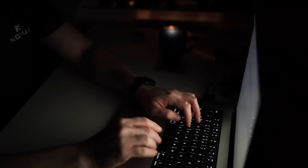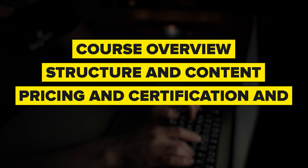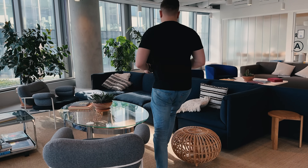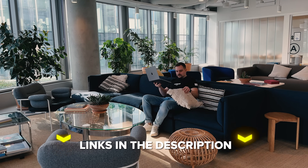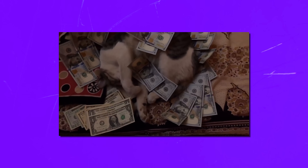Things I am going to cover in this review are: Course Overview, Structuring Content, Pricing and Certification, and Career Opportunities. I will also let you know what I personally think about this course series. Make sure you check out all the useful links in the description after watching this video — there might be some nice discounts. Let's get started.